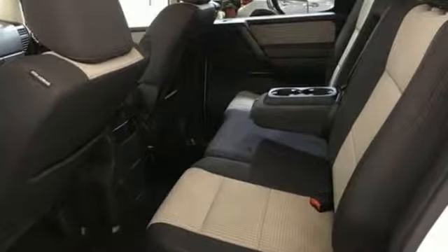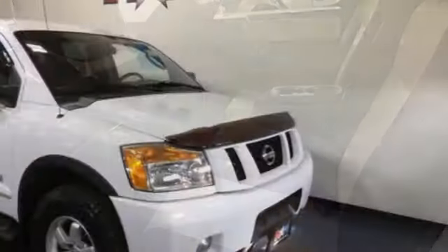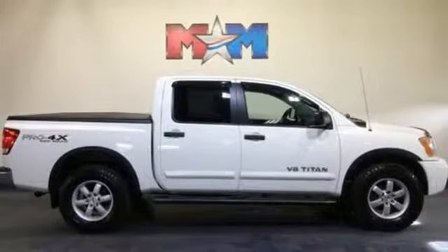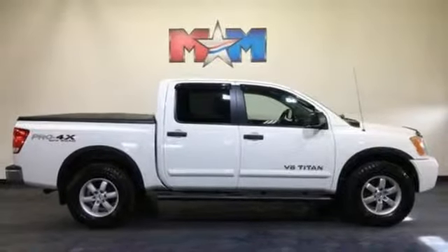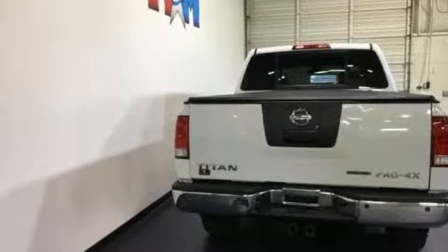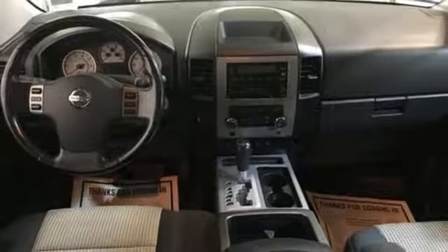V8 engine. Electronic shift on the fly. Automatic transmission. Aluminum wheels. Auxiliary audio input. Three 12-volt power outlets. Leather steering wheel. Trailer hitch receiver. Shocks. Rear parking sensors. And wireless phone connectivity.